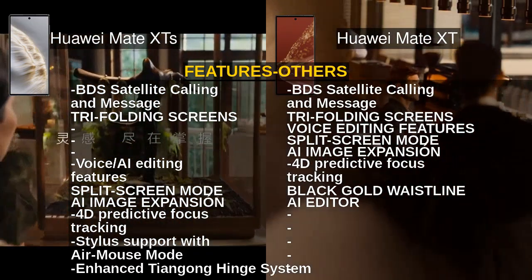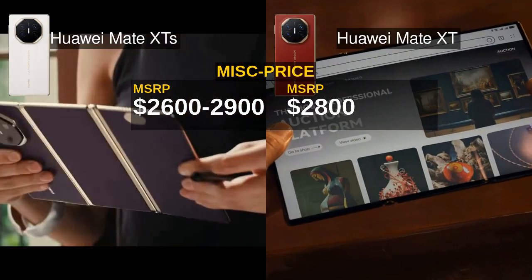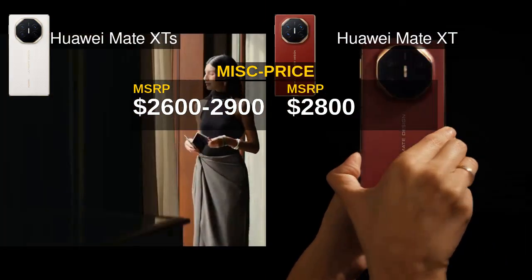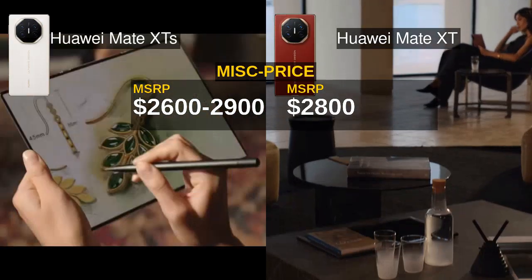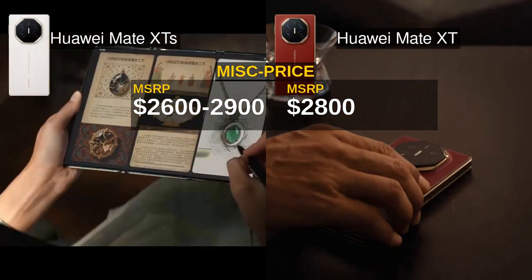Price-wise, the Mate XTS ranges between $2,600 and $2,900 depending on configuration, while the Mate XT sits at a flat $2,800. Considering the Mate XTS's added features, better GPU, and stylus support, it offers more bang for your buck if you're after cutting-edge tech.